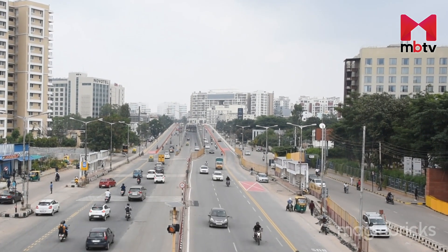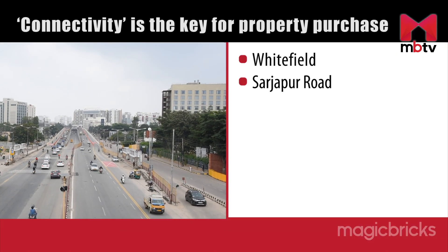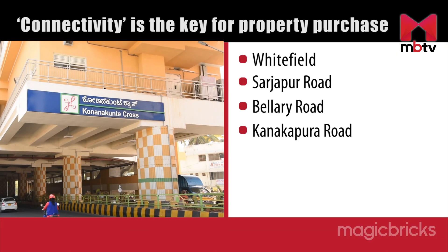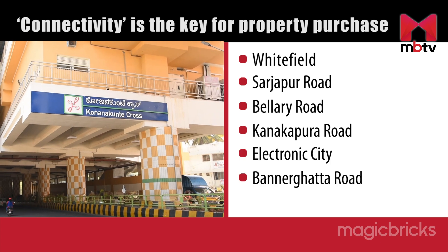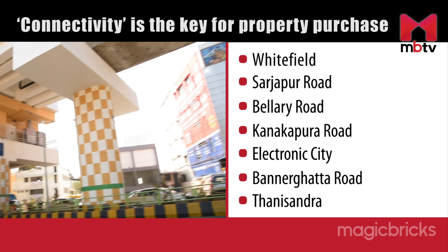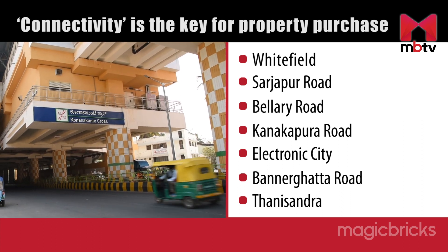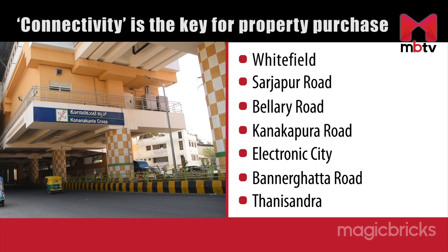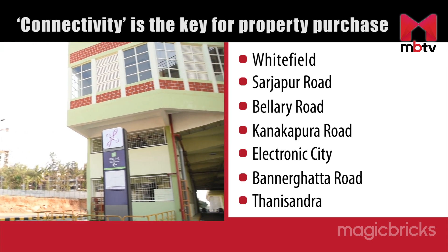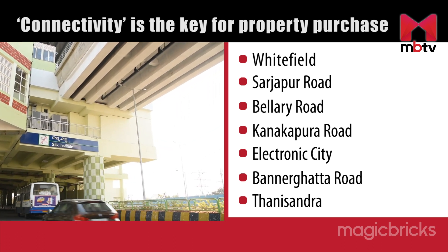The well-connected tech corridors include Whitefield, Sarjapur Road, Ballari Road, Kanakpura Road, Electronic City, Panargata Road and Tani Sandhra. Demand for properties costing Rs 5,000 to Rs 6,000 per square foot was witnessed along Kanakpura Road this quarter, due to the inauguration of the Green Metro line from Yalachena Halli to Silk Institute.